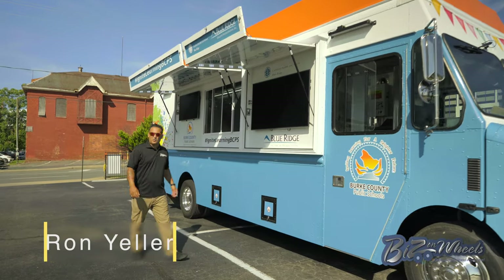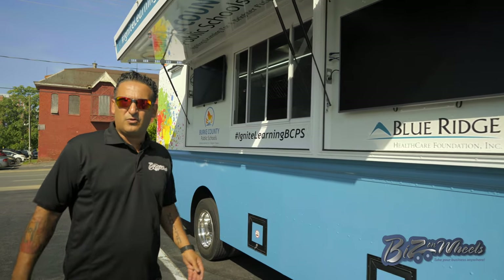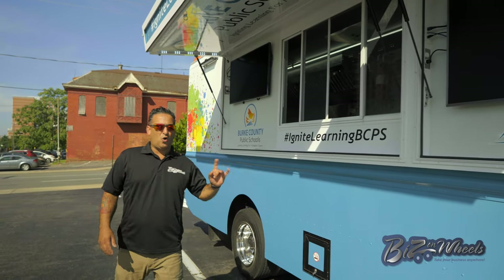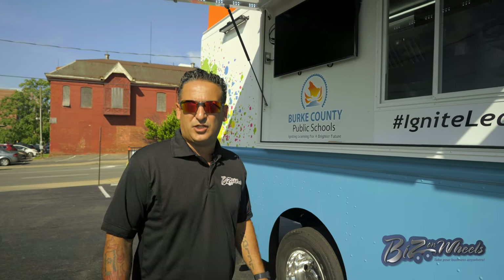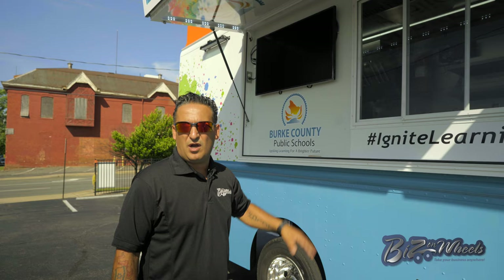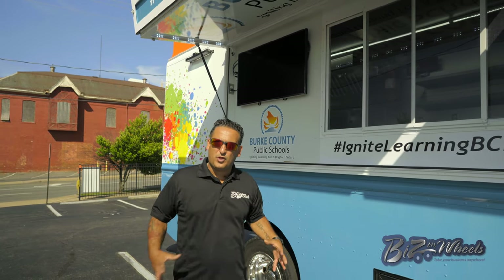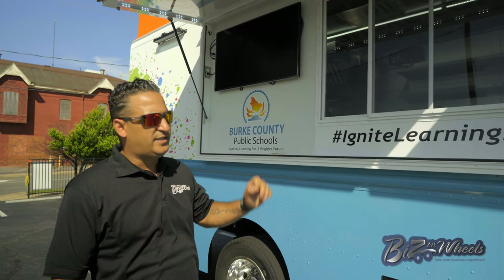I want to show you this incredible food truck we built for Burr County public school system. Let's run the in and out. We are right here in downtown Charlotte, North Carolina. I'll show you all the special features on this food truck — it's very unique, very special. We have features on this truck that we took bits and bits from every other truck we ever built and put it together. I'm really excited to deliver this truck today and show you all its details.